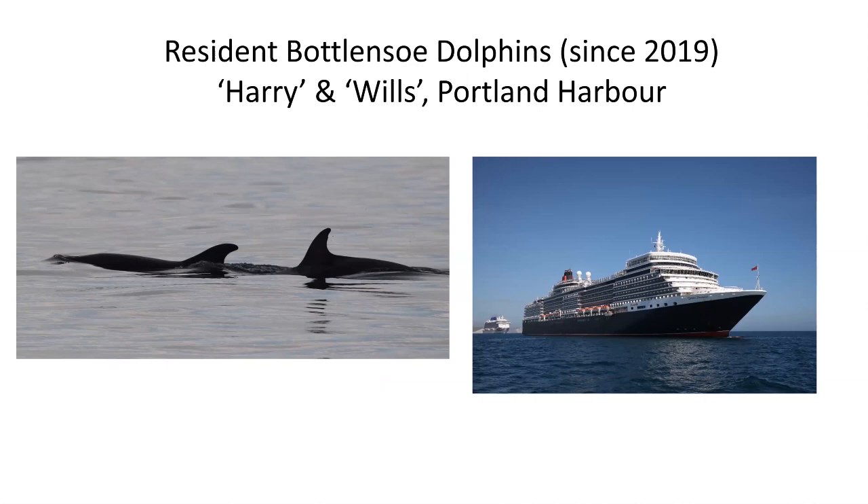This trip gets off to a good start because for the last three years there's been a resident pair of bottlenose dolphins — this is probably the most reliable place in the UK for this dolphin. I've never not seen them, and I've done about 30 trips over the last three years. The locals named them Harry and Wills, which is probably a bit inappropriate now — they're not really the best of friends. They were associated with the cruise ships during the pandemic, but now they've settled into Portland Harbour since the cruise ships returned.